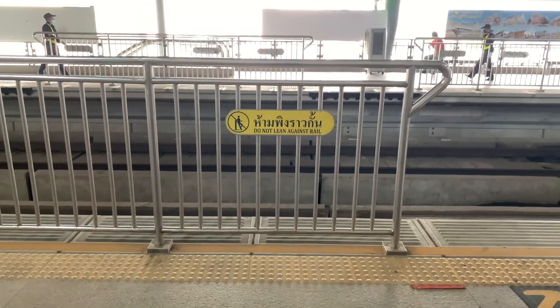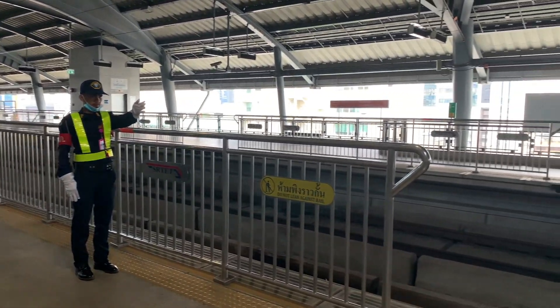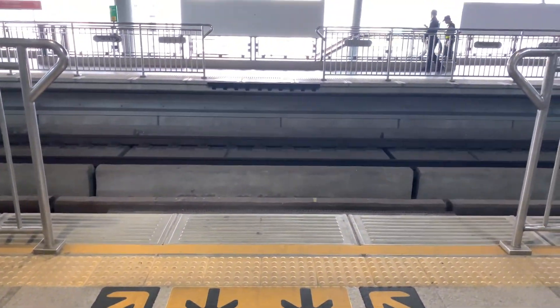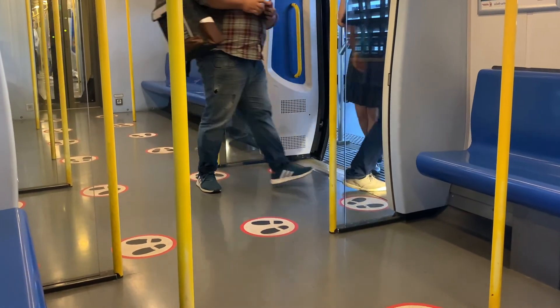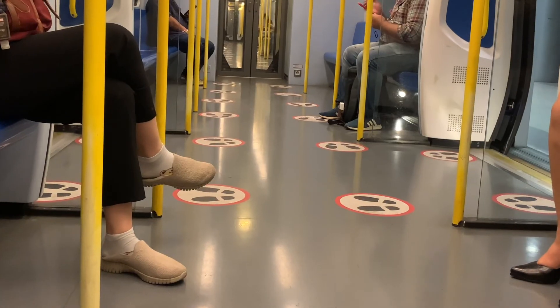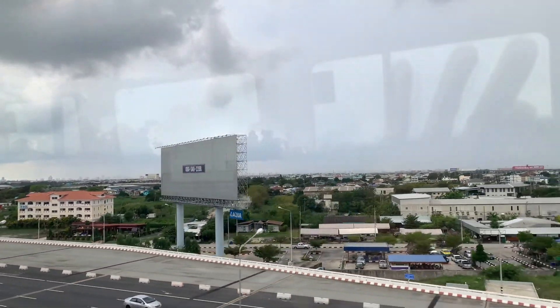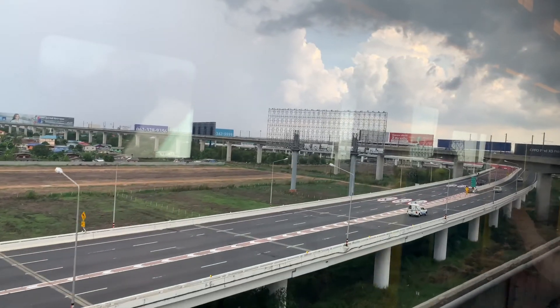You have to stand waiting for the train in the area that they allow, and you have to stand in the queue. When the train arrives, you have to wait for the passengers inside the train to get out first, then you can get in. This is the scenery of the way from the airport to the city center.